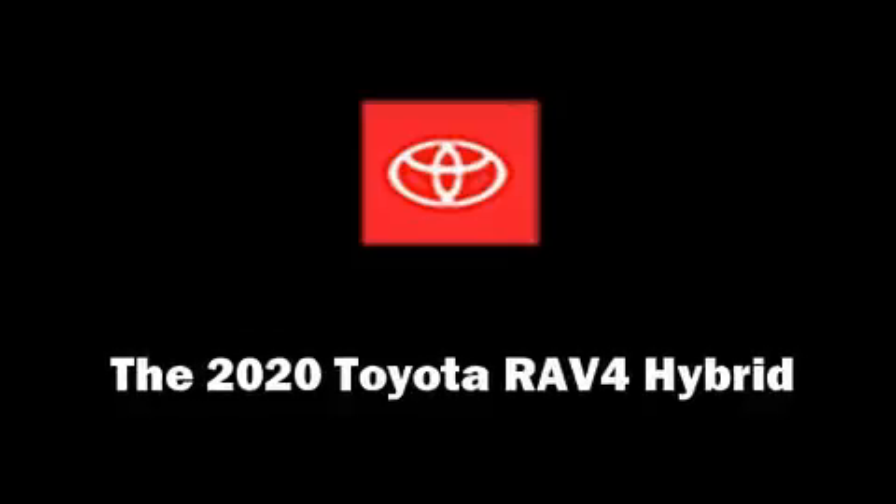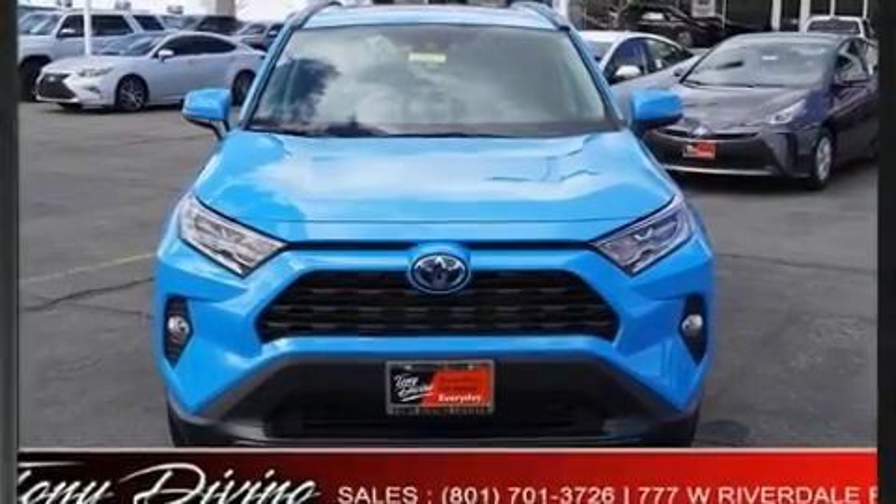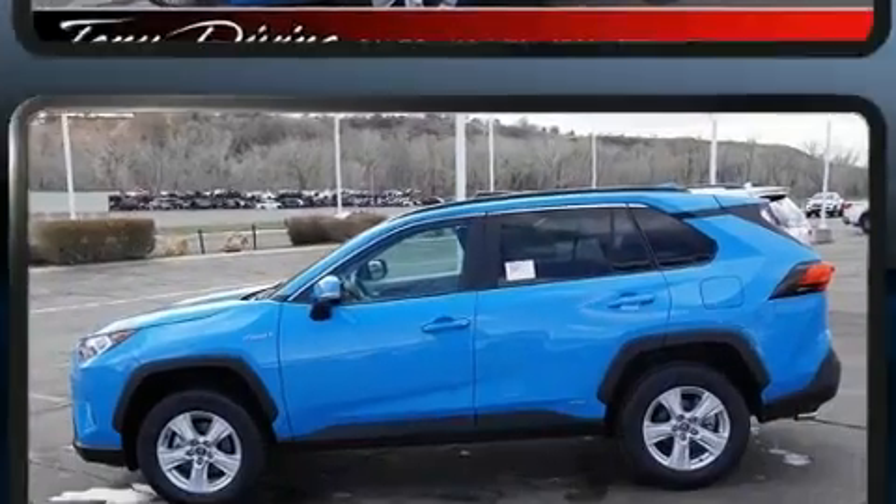The 2020 Toyota RAV4 Hybrid. Under the hood, you'll find a four-cylinder engine with more than 170 horsepower. And for added security, Dynamic Stability Control supplements the drivetrain.